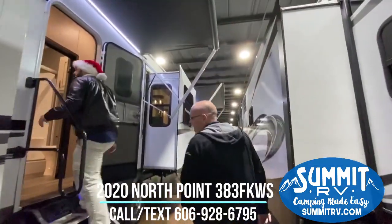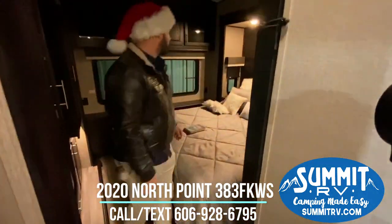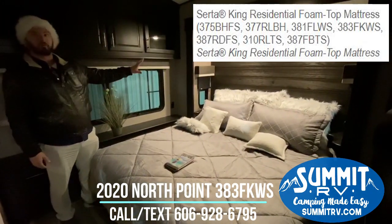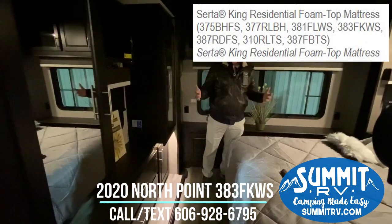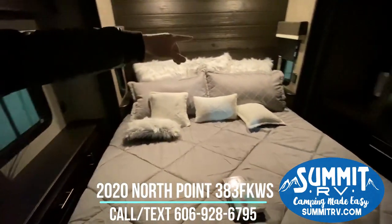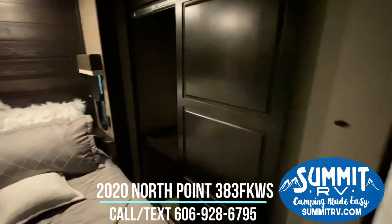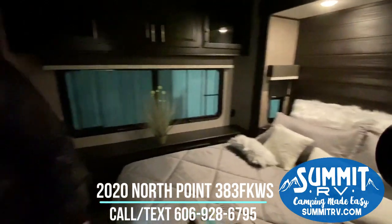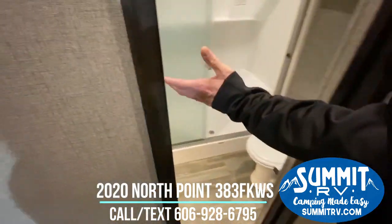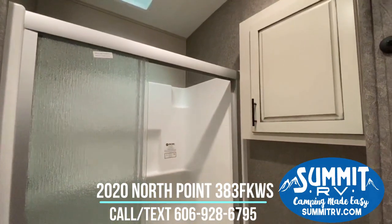Now we're going to head inside the camper, following Benjamin up these stairs. This is a front kitchen floor plan, so the master bedroom is in the rear of the camper. It has its own slide-out both on the bed side and the entertainment side, giving you a lot of space. You've got a king-size bed and washer and dryer prep right next to it, with the option for a stackable washer and dryer unit. In the bathroom, there's a wonderful oversized walk-in shower with a seat, a porcelain toilet, a well-lit sink, a medicine cabinet, and cabinet storage above the toilet — a lot of storage in the bathroom.